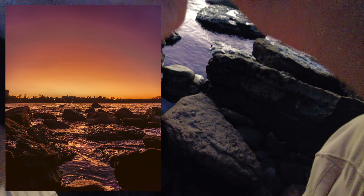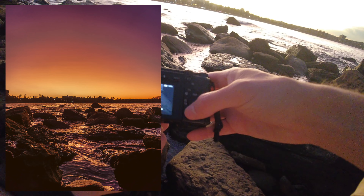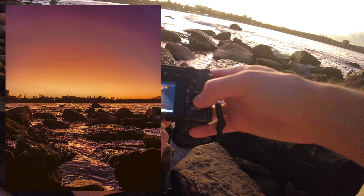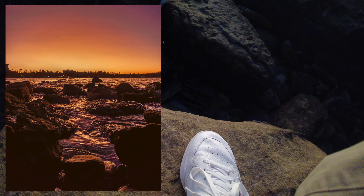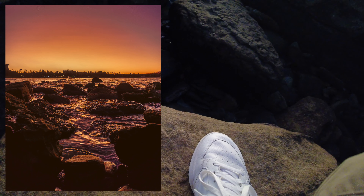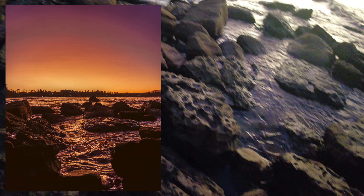I think we've got a nice little reflection spot here with the wave coming through. Yeah, that's better.